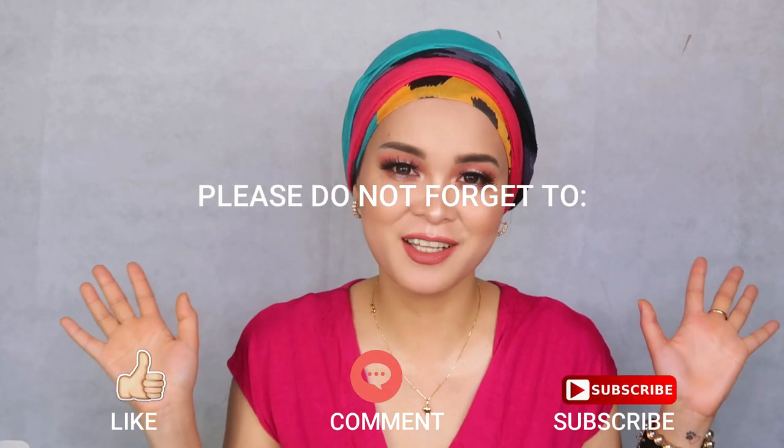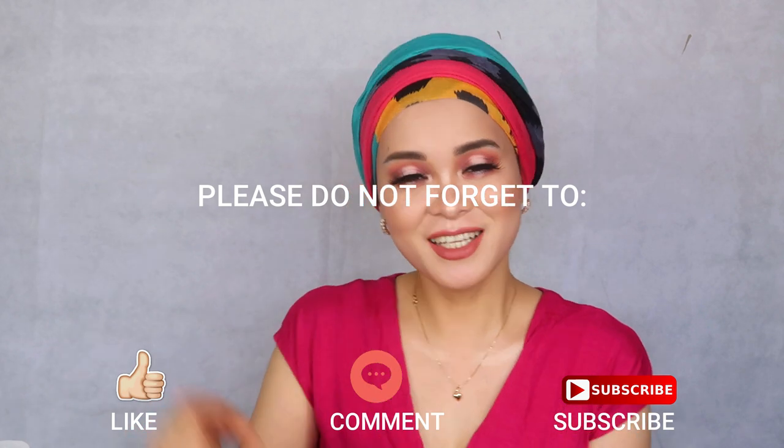That's it for today's video, guys. I hope you enjoyed it and learned something. If you enjoy this kind of video, please don't forget to like and subscribe to my channel. Click the notification bell and comment and share this if you think it's a good video and someone can learn from it. Bye bye, God bless, take care of your skin, stay healthy and stay safe!